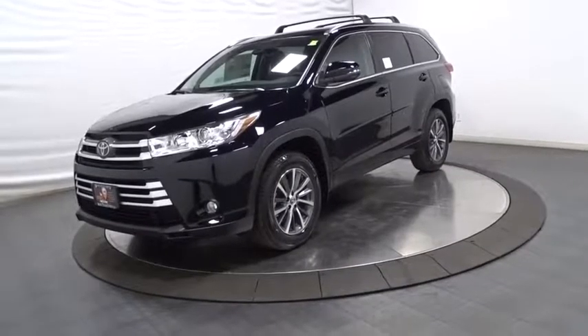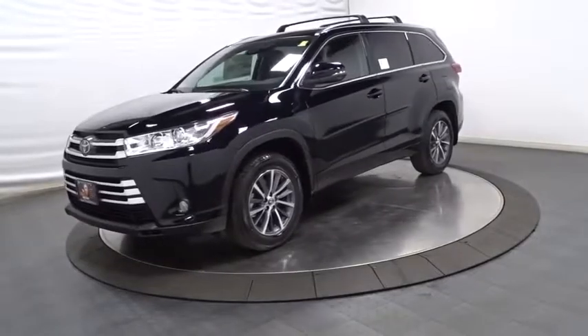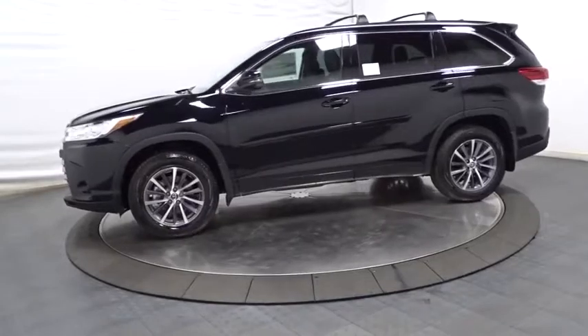The 2018 Toyota Highlander. The Highlander is the SUV that's thought of everything. The Highlander offers seating for up to seven and features Toyota's innovative center stow design.